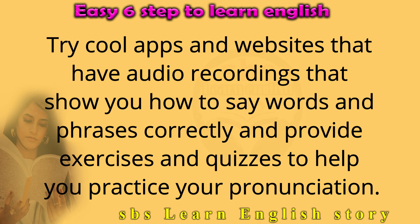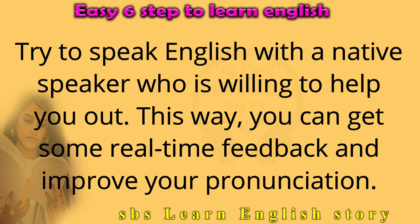Try apps and websites that have audio recordings showing you how to say words and phrases correctly, and provide exercises and quizzes to help you practice your pronunciation. Try to speak English with a native speaker who is willing to help you out. This way, you can get real-time feedback and improve your pronunciation.